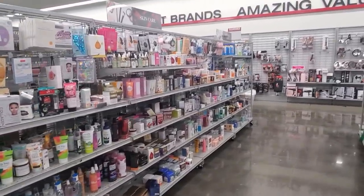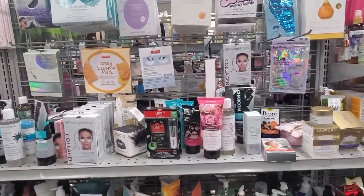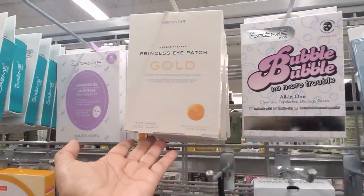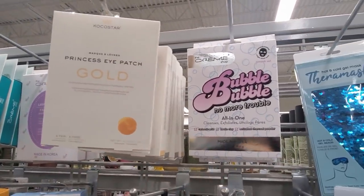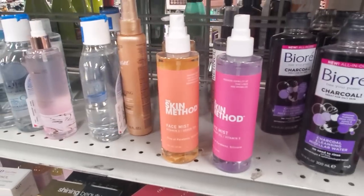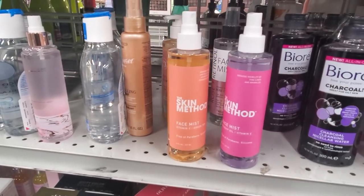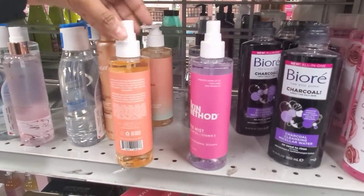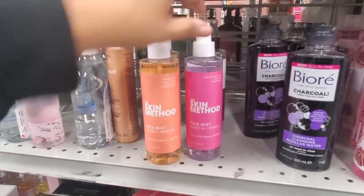Hey everybody, I am in Burlington at a new location. I'm not finding anything new in the face masks that we haven't seen already. They do have Coco Star Princess Eye Patch Gold — you get four for only $5. They have Bubble Bubble No More Trouble from The Cream Shop, and lavender is still here. Skin Method has Vitamin C, green tea, rosehip oil, and Vitamin E — free of paraben and silicone — and I believe only $4 for a little face mist.